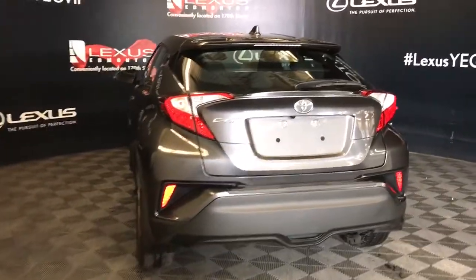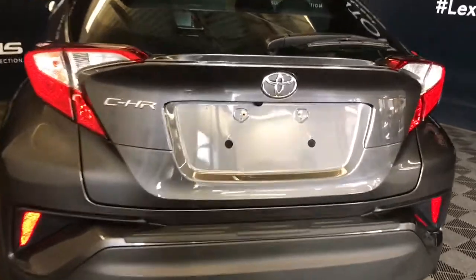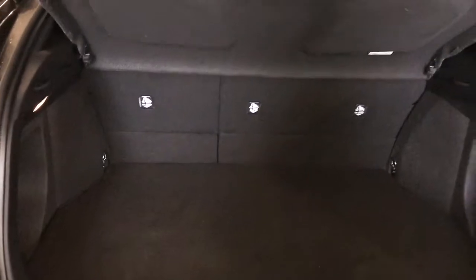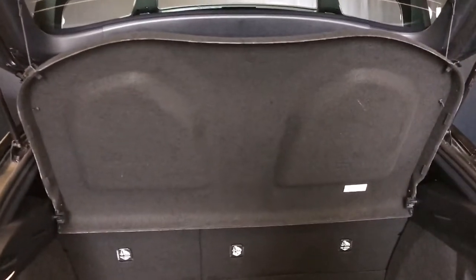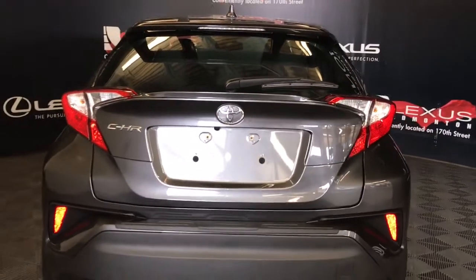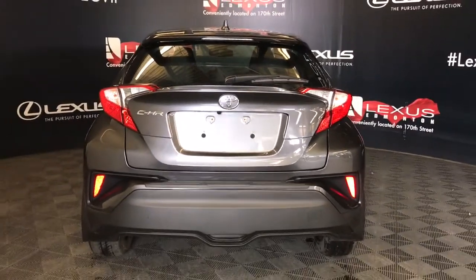The trunk opens manually with a release button underneath the logo. The cargo area comes equipped with a cargo cover, tie-down anchors, and a spare tire and jack stored underneath the cargo area. Overhead is your pull-down handle, and beneath the logo is also your backup camera.